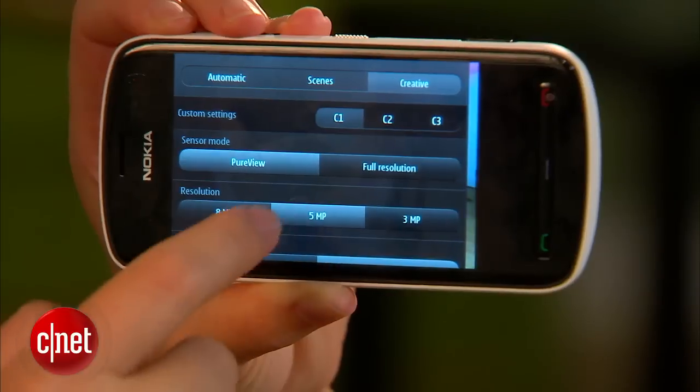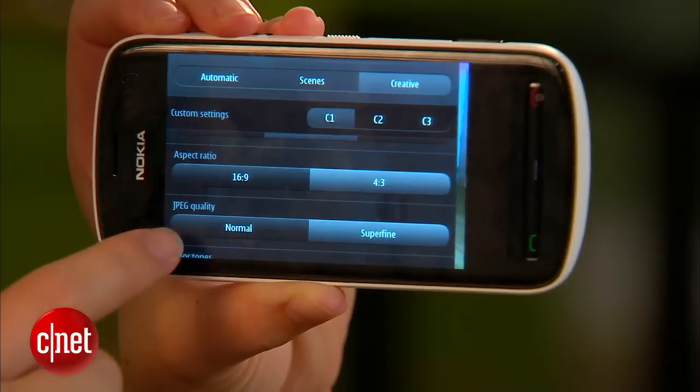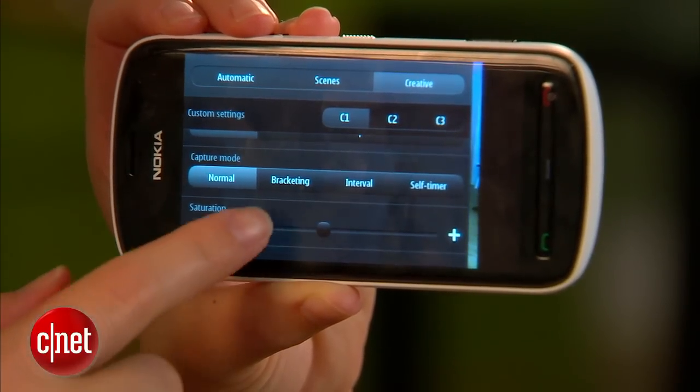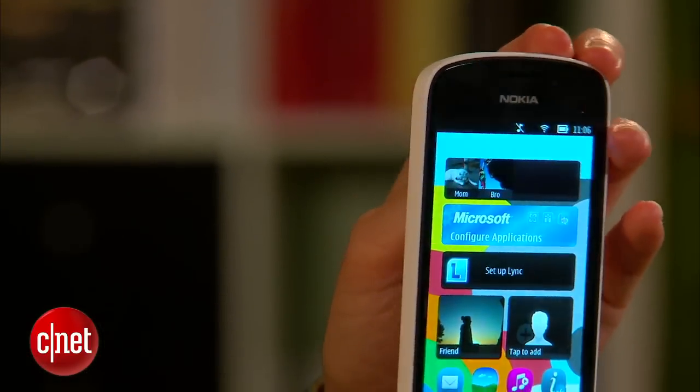There are also some more creative modes on here for the more serious photographer, so you can do a lot with this phone in terms of the camera. Now what about beyond the camera? Well, there is the body of the phone of course — the design.